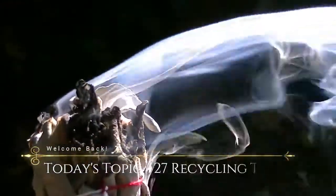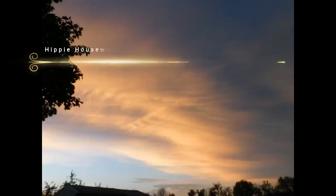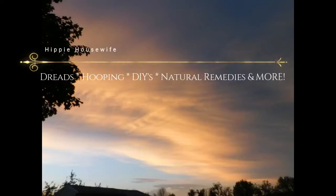Namaste! Hello, my beautiful beings, welcome back to my channel Hippie House Life, and if you are new, welcome as well. This video is not indeed a dreadlocks video, but one that I am very excited to do and have been wanting to do for a great time — and it is 27 recycling tips that I am going to share with you. So I'm gonna breeze through them as fast as I possibly can.